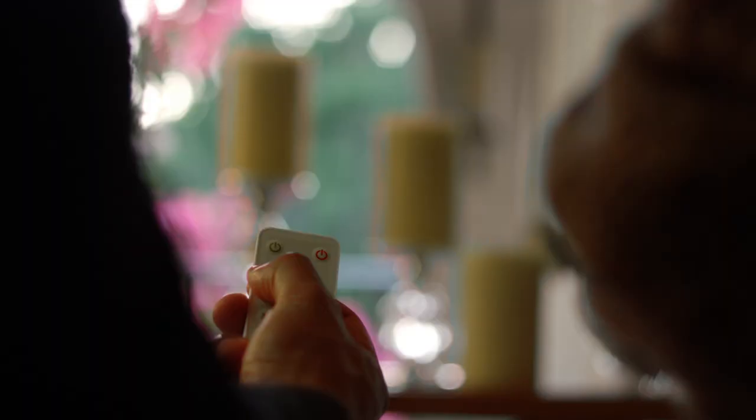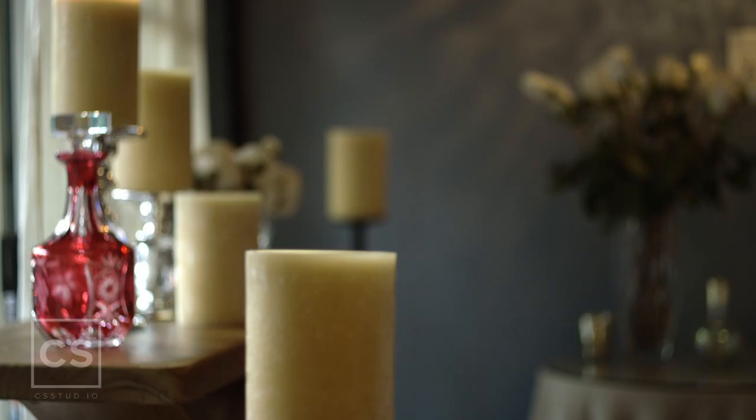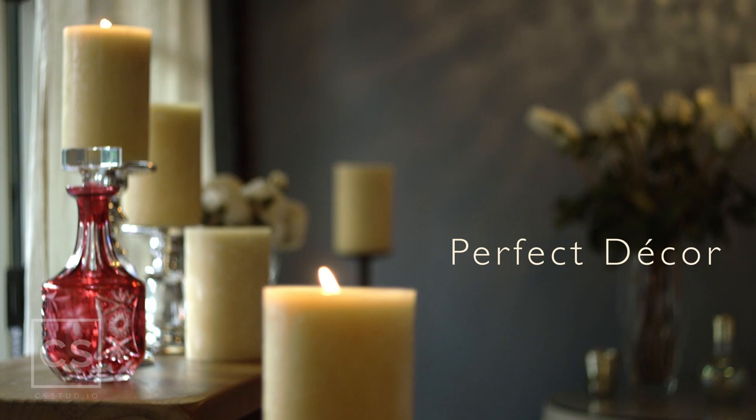The inspiration for creating Ludella Perfect came after I was personally in a candle fire myself. I thought to myself, there's got to be a better way to enjoy this cherished light source. As I was thinking about it, I actually came up with what is now the perfect candle.